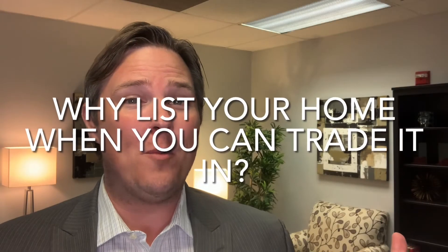Why list your home when you can just trade it in? Hi, I'm Scott Neal, the broker of Scott Neal Real Estate in Richardson, Texas, and we help people buy and sell real estate in and around the Dallas-Fort Worth area.